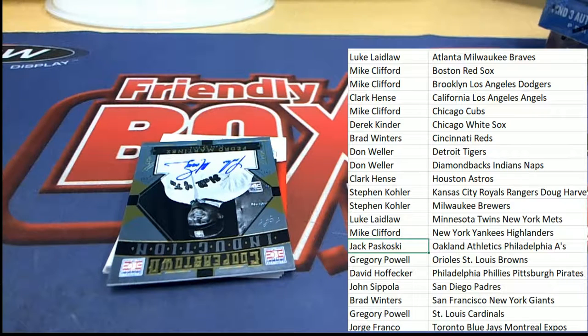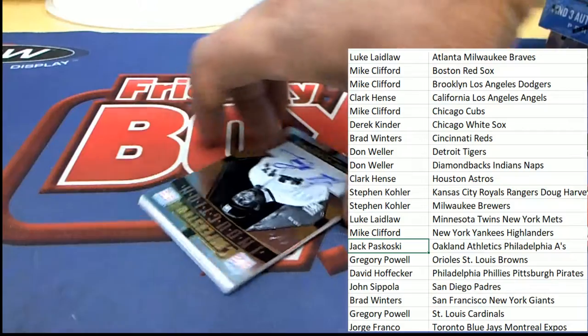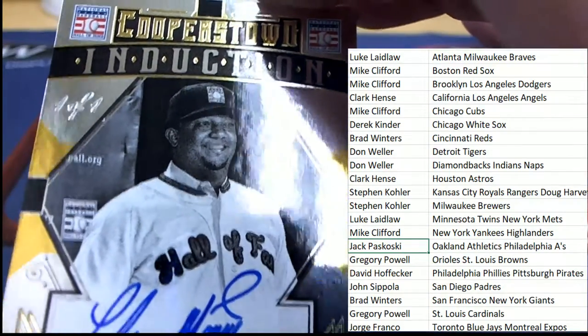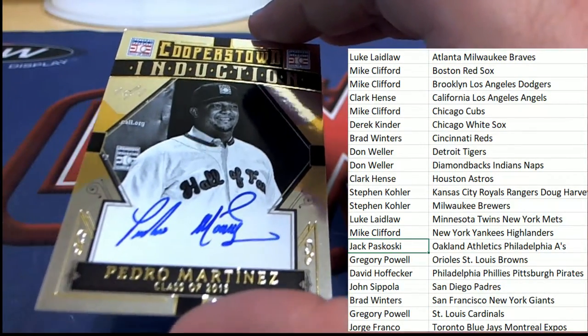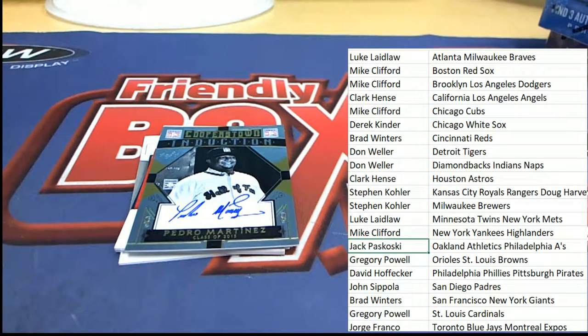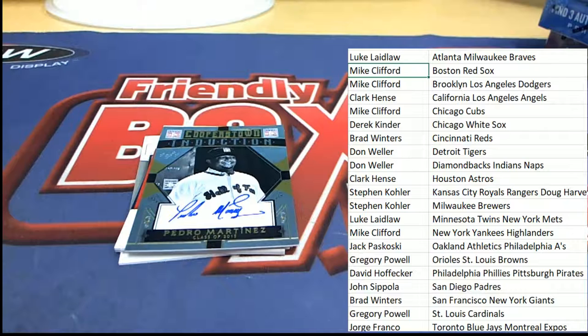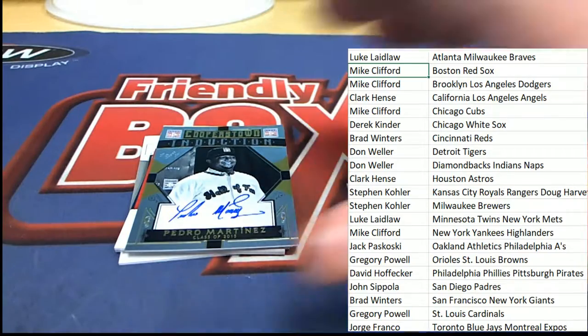And then a Pedro comes out — Pedro Martinez signature! It's a one of one! Oh my — big hit alert — a one of one Pedro Martinez Red Sox auto! Mike C coming away with a really nice one right there in the box break. Wow — Pedro one of one Hall of Fame signature!